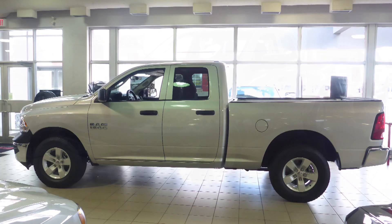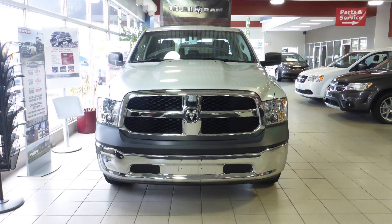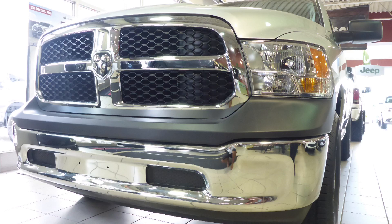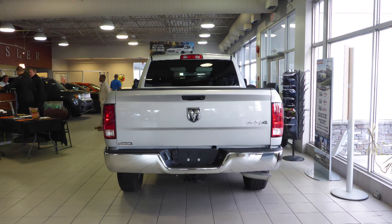This 2017 Ram 1500 SXT quad cab comes equipped with a 3.6L engine and automatic transmission, power heated manual folding side mirrors, halogen headlamps, 17-inch aluminum wheels, a trailer hitch receiver, and a silver exterior. Some of the features include power locks and windows.